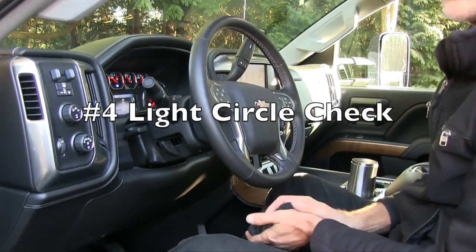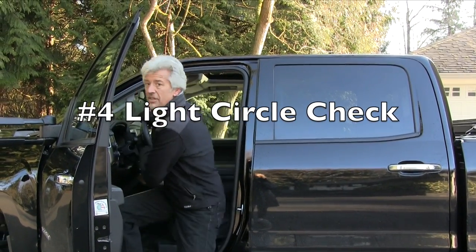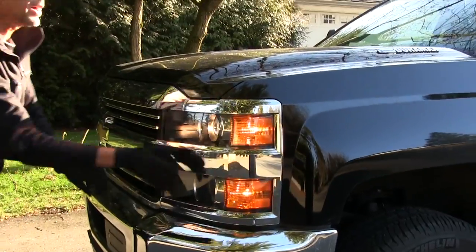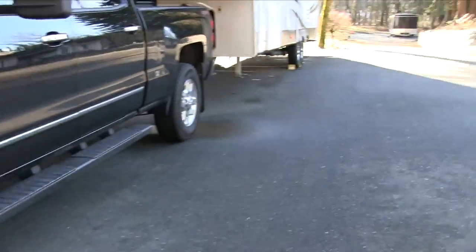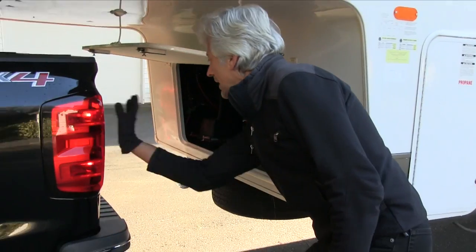Now we're going to do our light check. I've left the emergency lights on and we're going to make sure everything is working. Checking these lights — clean, clear, no cracks, they're on. This side — clean, clear, no cracks, and they're on. Checking the mirror — it is flashing. Checking the back side — clean, clear, no cracks, it is flashing.